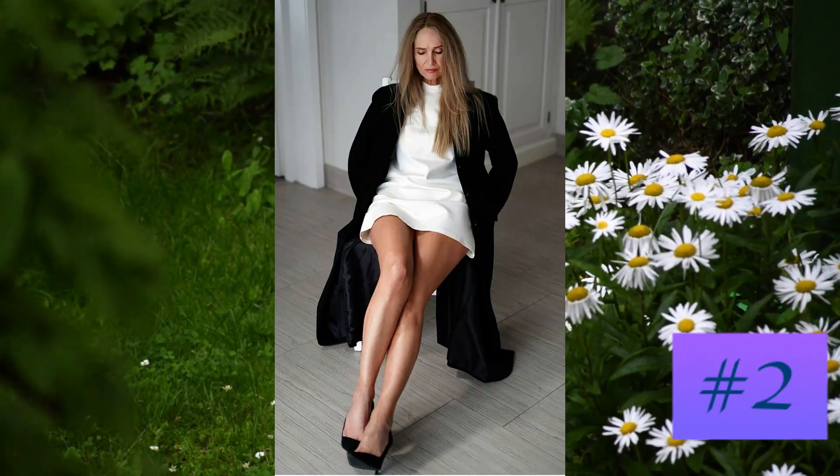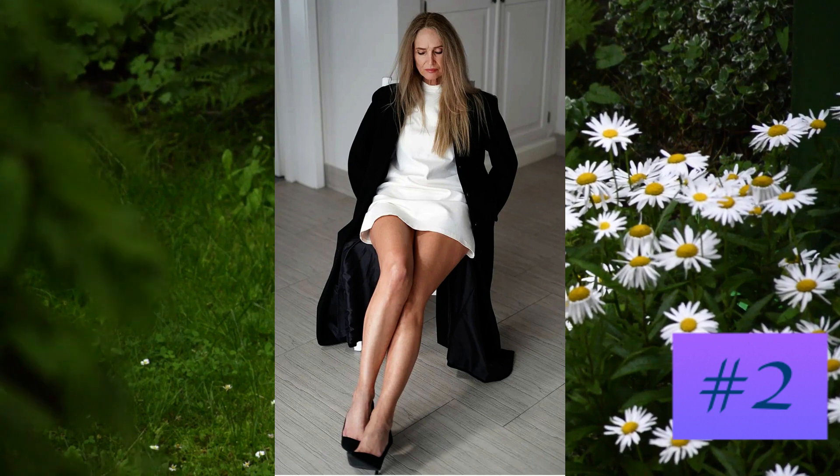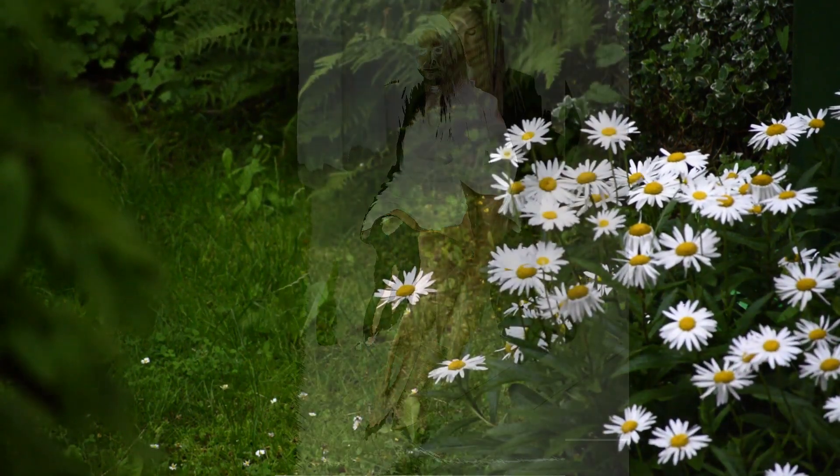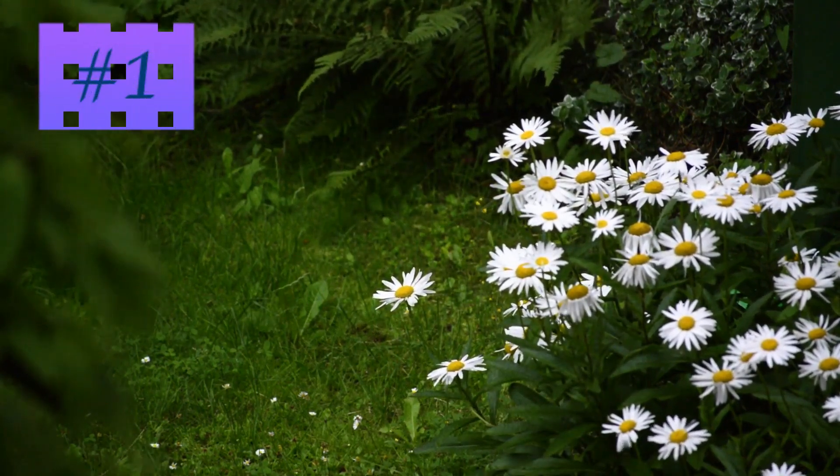At number two: a perfectly decorated short white dress with coat and black shoes — amazing for a class without age and time.